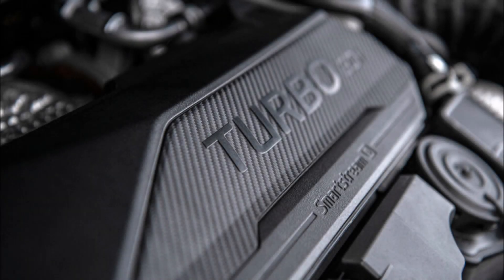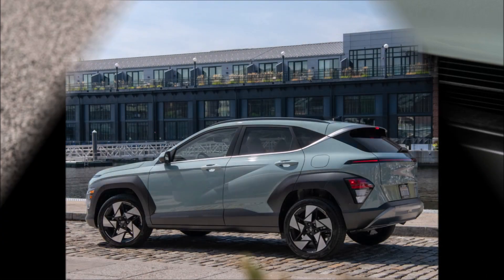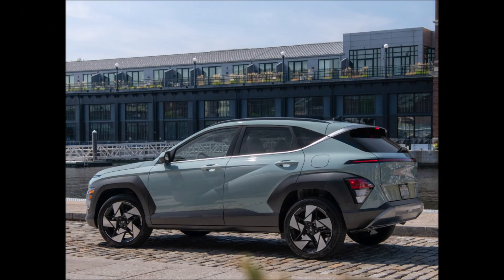The Hyundai Kona of 2024 is a vast advance over the vehicle from the previous generation. Although the pre-production vehicles we drove had poor handling and cheap-feeling interiors, it features a dramatically designed outside, a large interior, and a smooth ride.